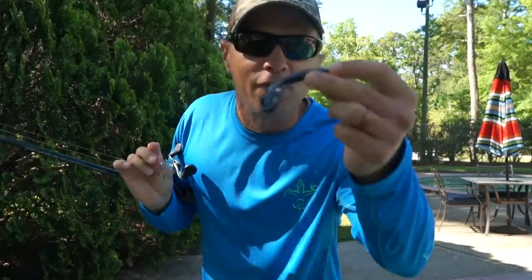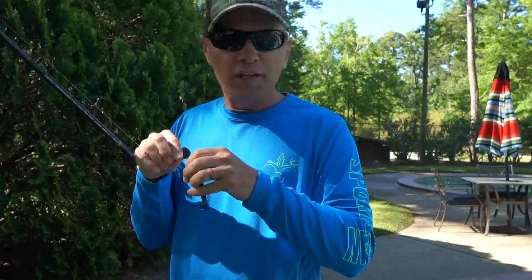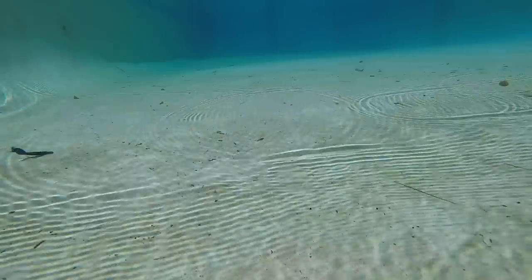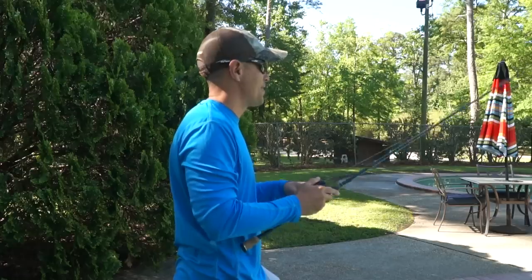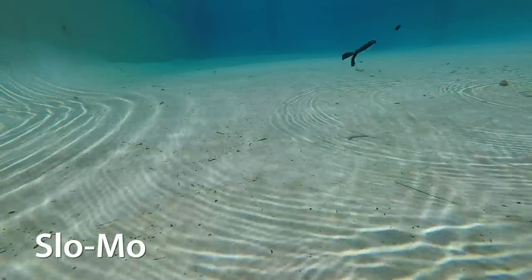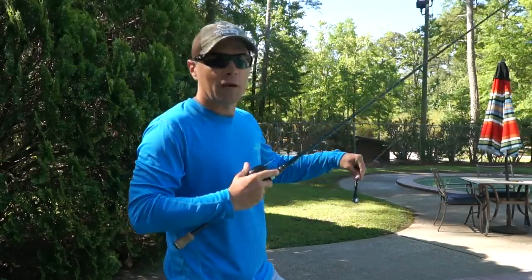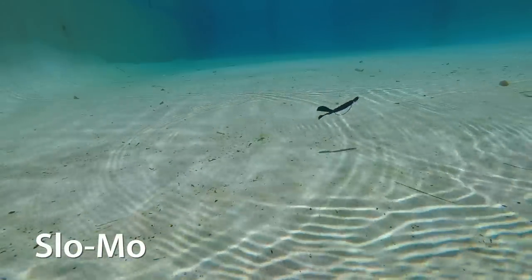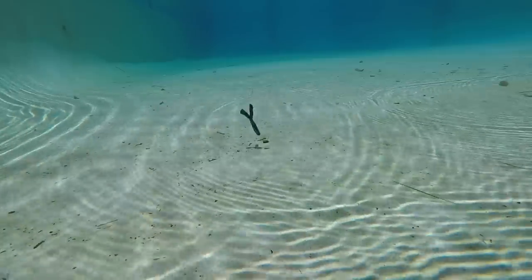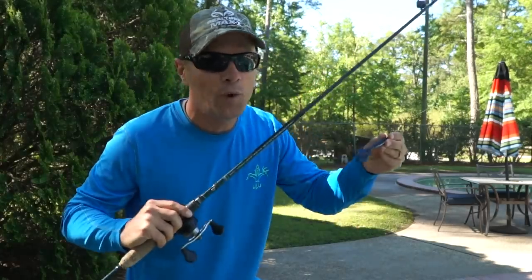Another bait I have tremendous confidence in is the Rage Tail Rage Menace. These baits don't hold up all that well, but they get a ton of bites. If you're lucky you get two fish per bait, but a lot of times just one. There's a tremendous amount of action on those claws — really nice. How could a bass resist that? Like the Speed Craw, this is a bait you can cast and retrieve. Also worth noting — it smells like coffee. I don't know what that does, if anything, but it smells like coffee. Love the Rage Menace.